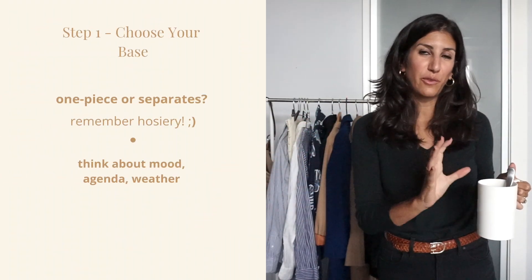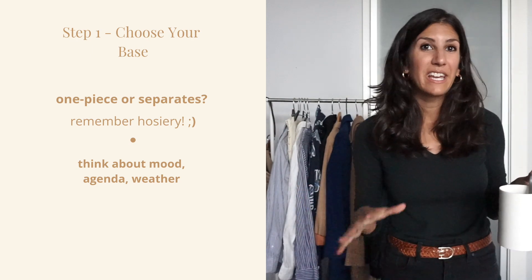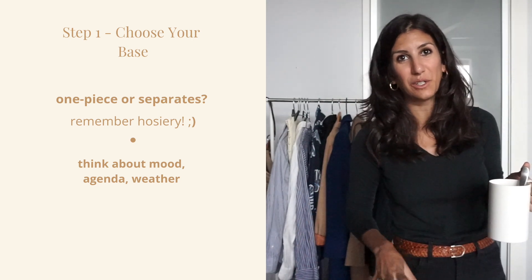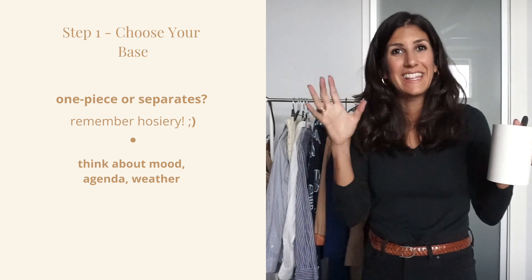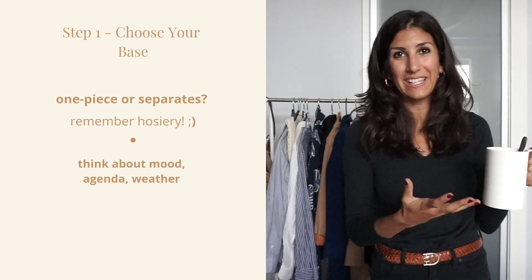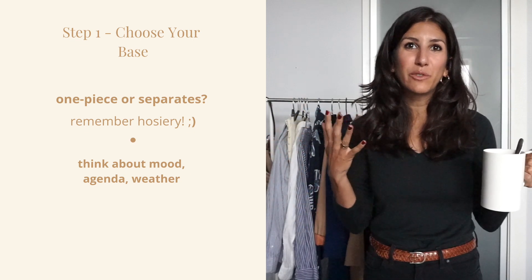The first step when I build my outfit is I decide on my base — whether or not I'm going to wear either a dress, a jumpsuit, or separates. I think when it comes to dressing for the fall and colder weather, it is important to think of your base also in terms of hosiery. You should decide from the get-go if you want to incorporate a tight or a lighter legging underneath your look, especially because they're right on trend this season and you probably have a bunch hiding at the back of your underwear drawer. At this stage when you're determining your base, you also want to look at the very obvious things that will determine your day like what's on your agenda, where you're going to be going, the weather, and also a little bit more of your mood.